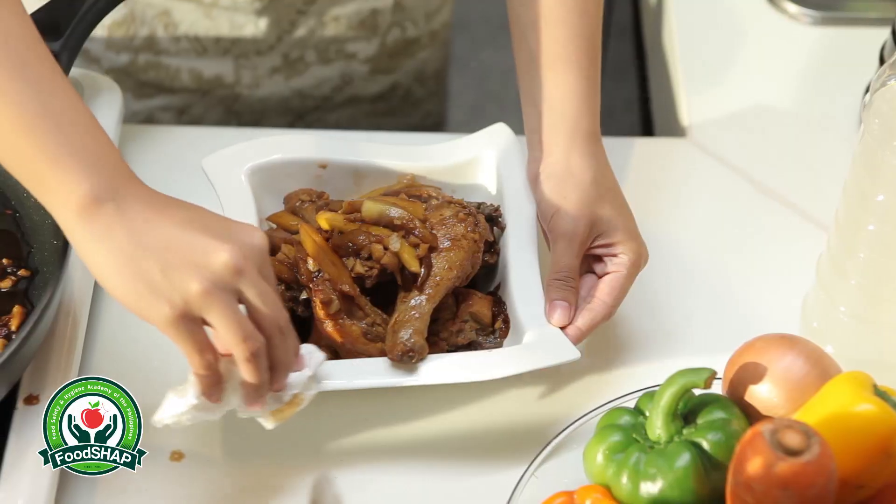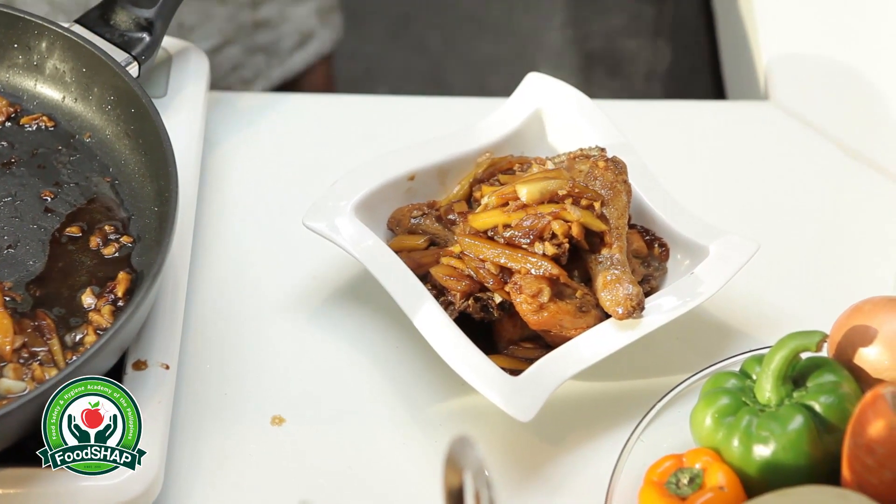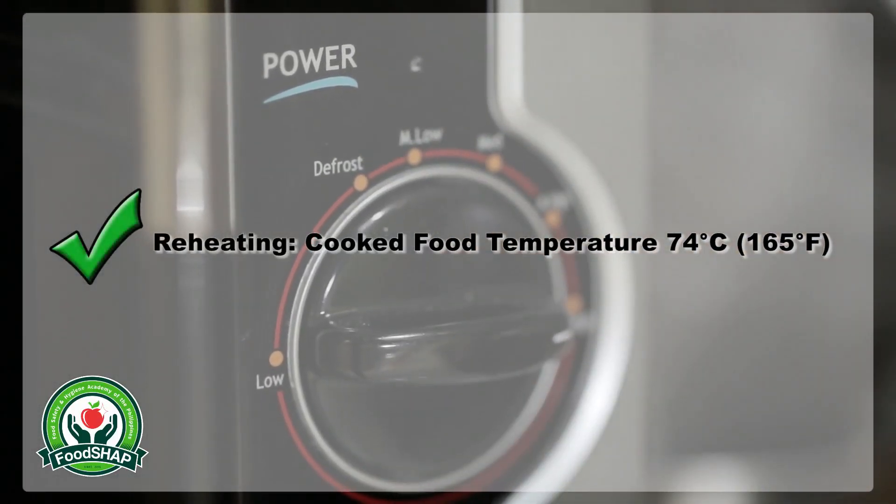Leftovers should be placed in clean containers before putting them inside the refrigerator or freezer. Reheat cooked food thoroughly to 74 degrees Celsius.